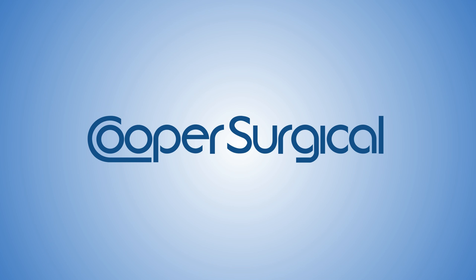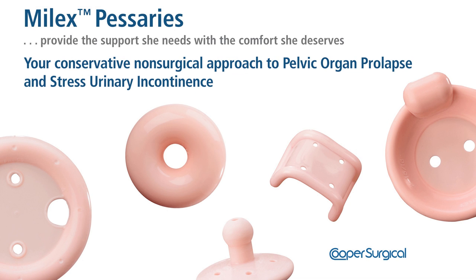From Cooper Surgical, a world leader in providing premier products for women's health care — the Mylex Pessaries, a conservative, non-surgical approach to pelvic organ prolapse and stress urinary incontinence. Cooper Surgical's Mylex Pessaries are available in 25 different styles and a variety of sizes to fit each patient's anatomy. Made of soft, autoclavable, medical-grade silicone, the Mylex Pessaries are an excellent addition to any practice that treats women with pelvic organ prolapse or stress incontinence.